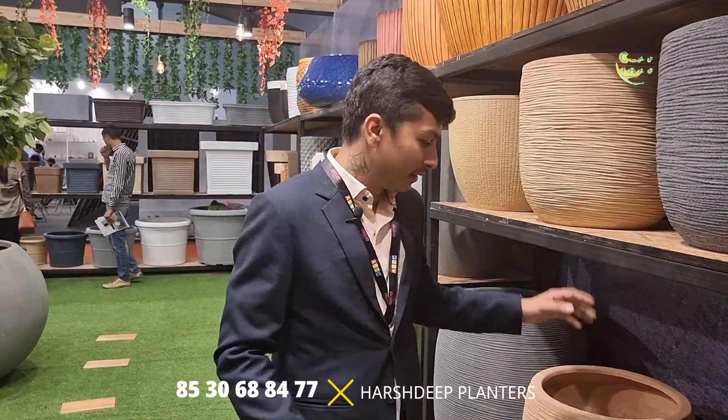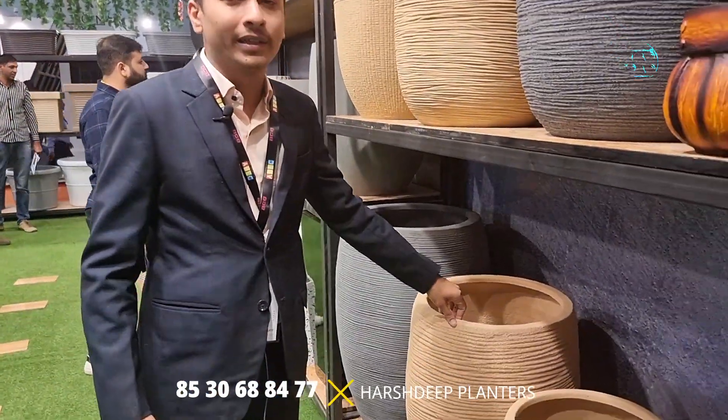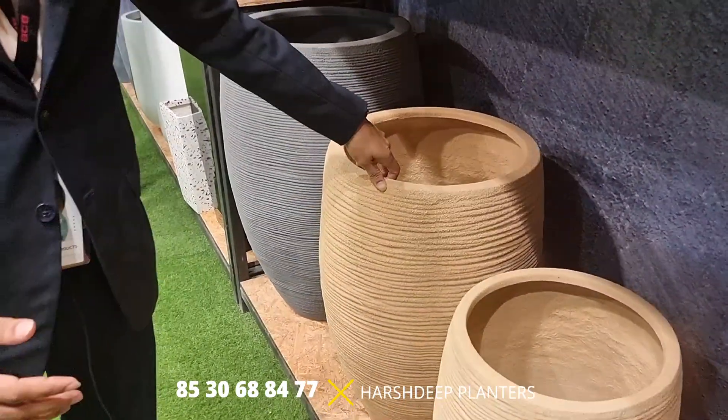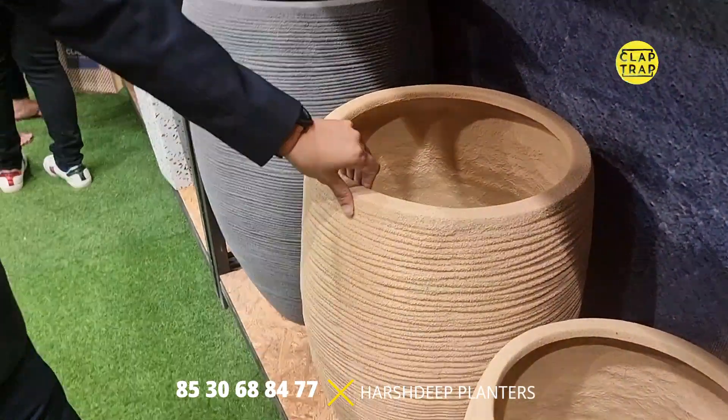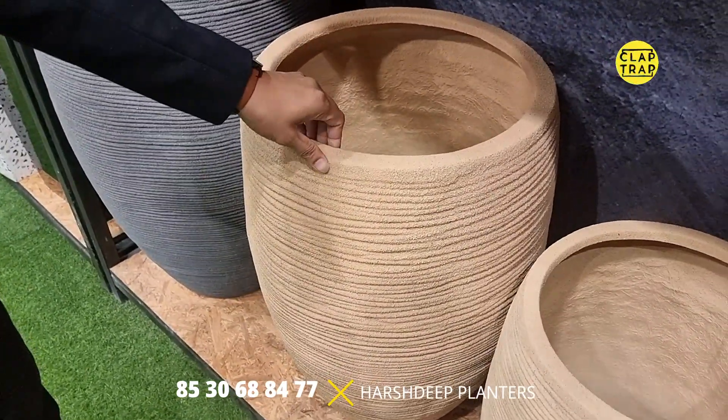As a parent company into manufacturing of synthetic planters, Harshdeep India has mastery of lightweight synthetic planters with different types of coatings, which make them look like complete stone. But they are not stone — they are coated with natural stone. It's fiberglass — lightweight and completely unbreakable.